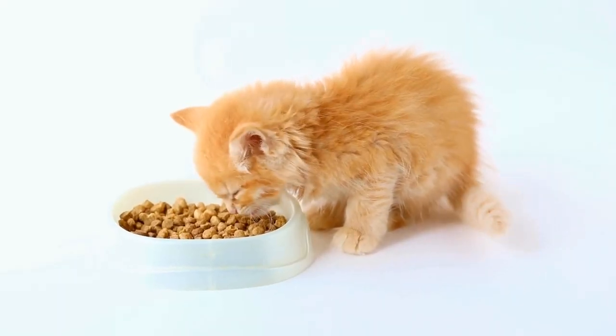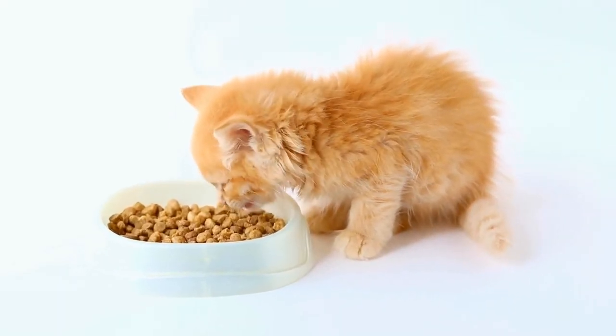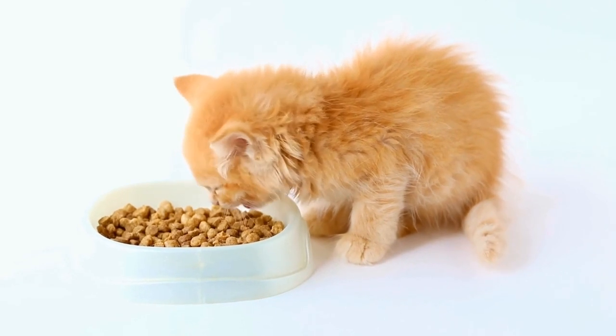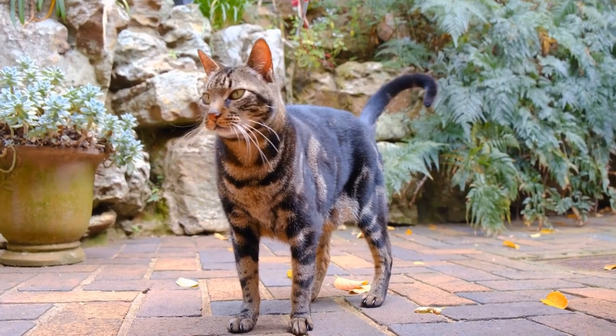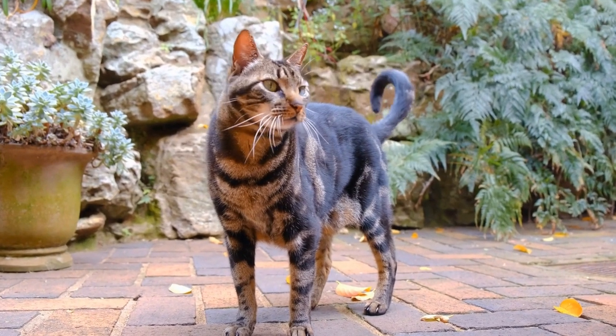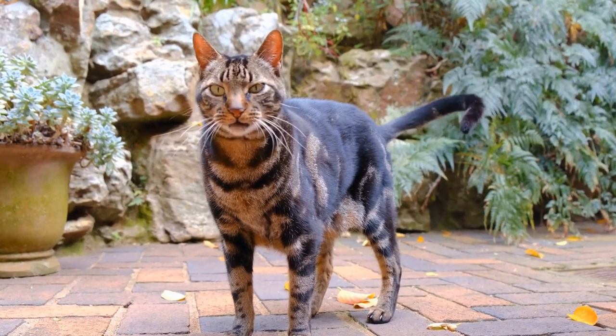A rubber brush has soft rubber bristles and is great for cats with short hair, as it helps to remove loose hair and stimulate the skin. Combs have teeth of varying lengths and are suitable for cats with long hair to detangle and remove debris.